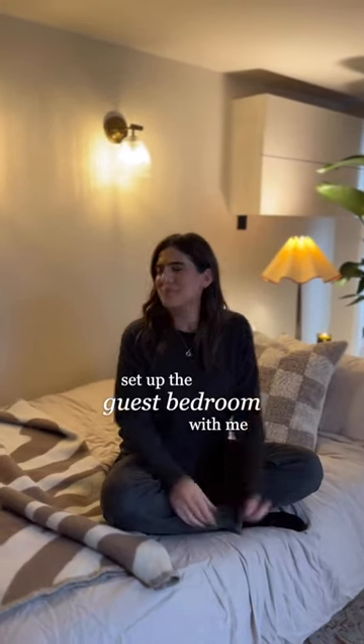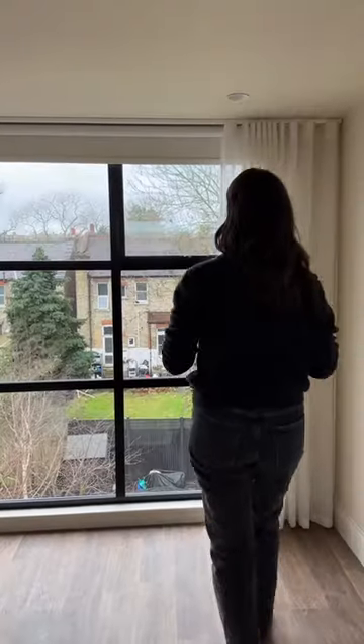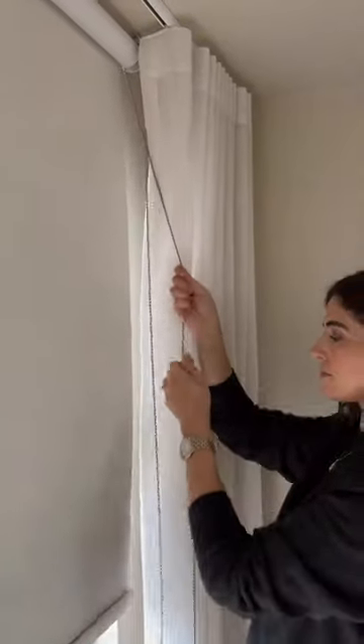Let me show you how I transform my office into a cozy guest bedroom. The first thing I do is get it into night mode.